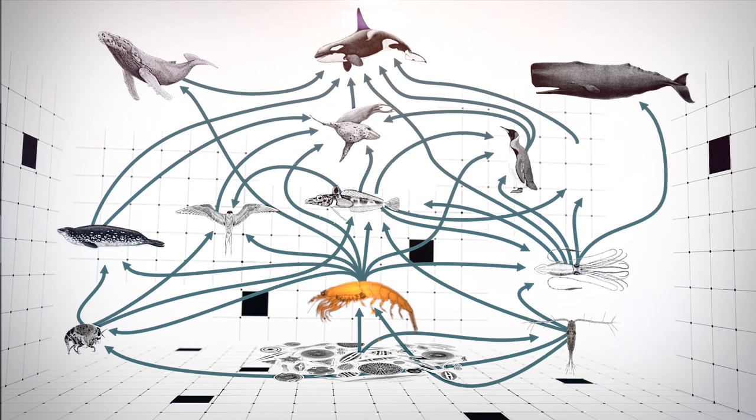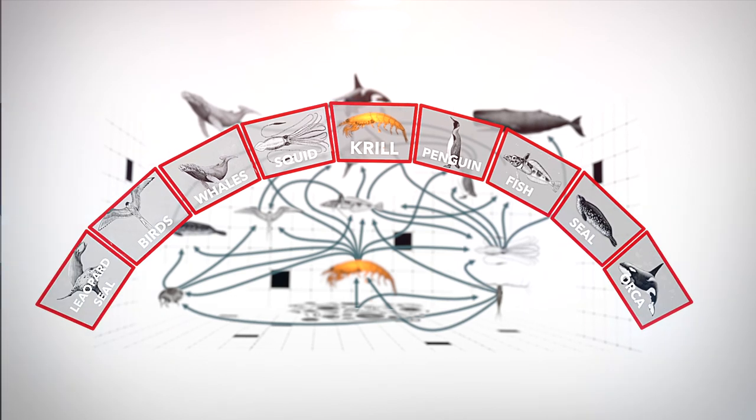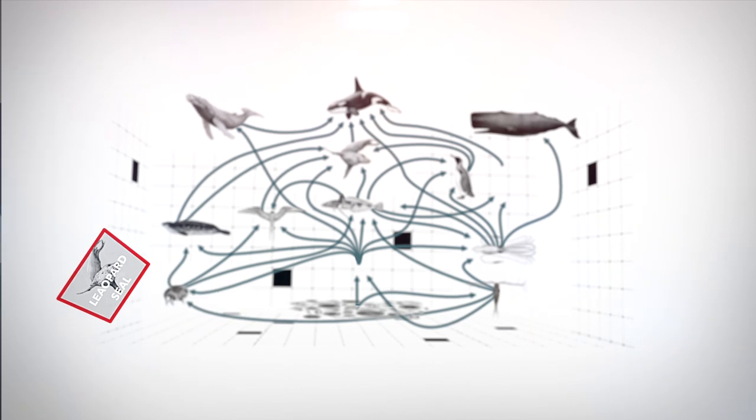Krill are considered to be a keystone species — that is, a species so important to the ecosystem that there would be a drastic consequence for the whole ecosystem if it was removed or massively reduced in population size.